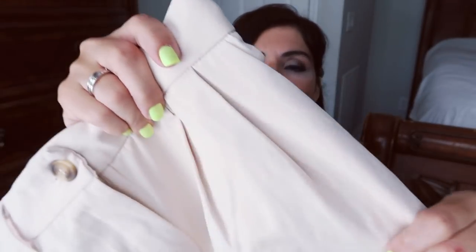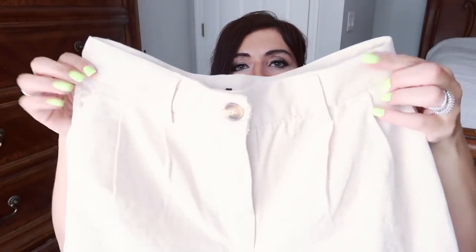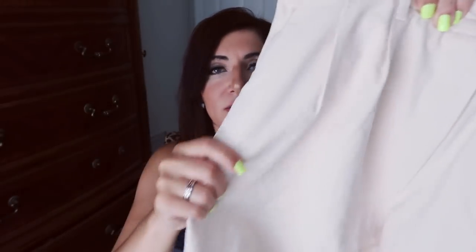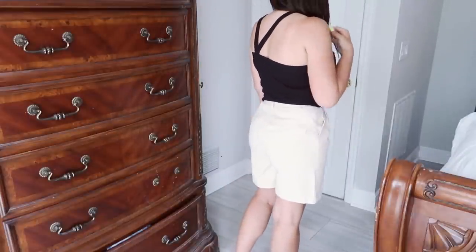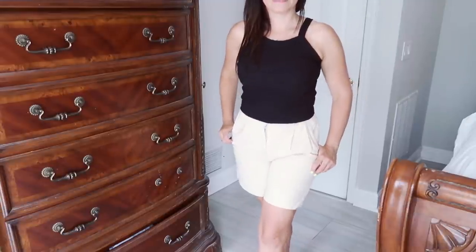Now for the Forever 21 stuff. The first thing I picked up is a pair of these longer beige shorts. They're like a canvas style material. I've seen these on a lot of outfit inspiration that I've been looking at, and Walmart just doesn't carry anything like this. They have a pleated front, they do have pockets, and the material feels really nice and thick. They are a longer length — probably like a four or five inch inseam. I thought these are really cute to wear with like a fitted bodysuit and little sandals.